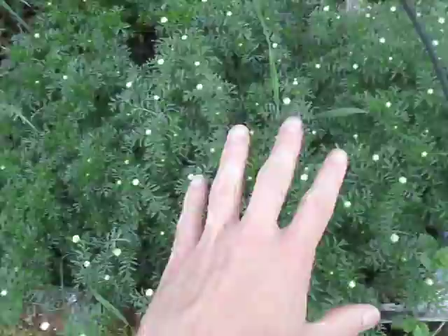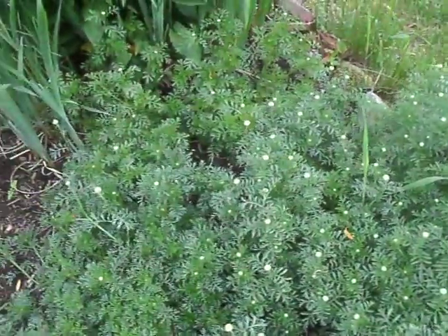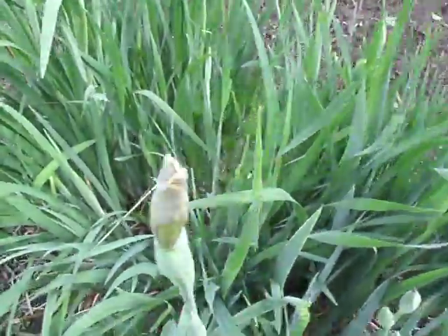The chamomile's getting ready. You can see this is like a massive chamomile bush right here - it's going to be loaded all year. All the chamomile's doing really, really well. Some of these are getting ready to actually blossom probably tomorrow. These are the ones that are a little less attractive - they're more small white flowers.